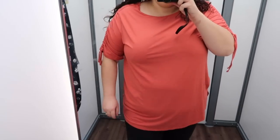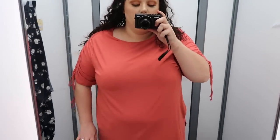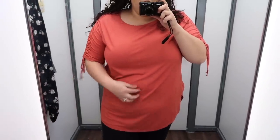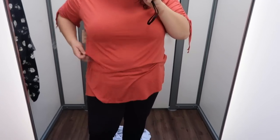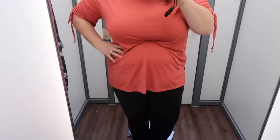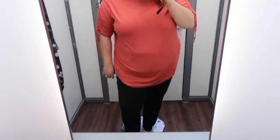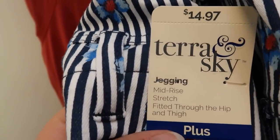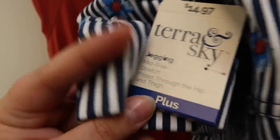I tried on the pink top again because I noticed I had it on backwards — the keyhole is actually the front, which I like the fit of a lot better. I also show it with regular black jeans. I'm still not a huge fan of how it hits me on the tummy and wish it sat a little higher, but wanted to show it fitting correctly. The coral 3/4-sleeve top was in a size 2X at $12.94. The floral striped jeggings were in a size 1X at $14.97.